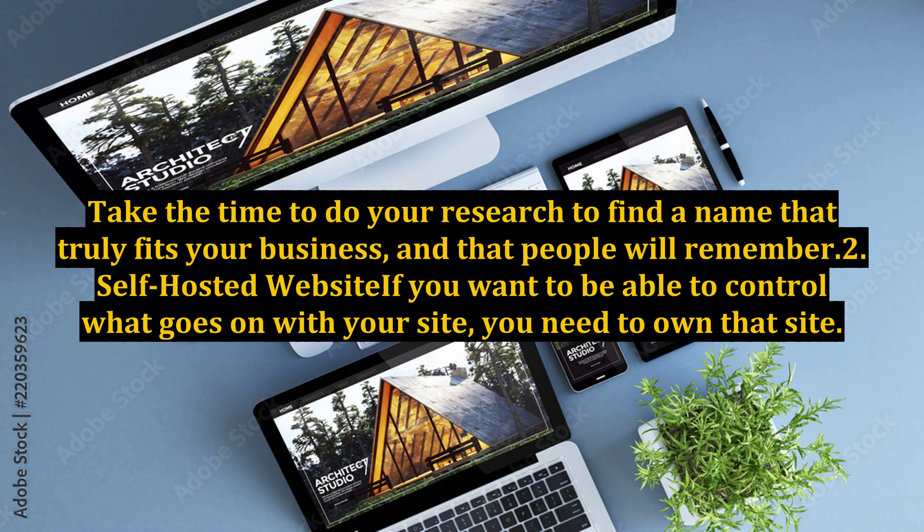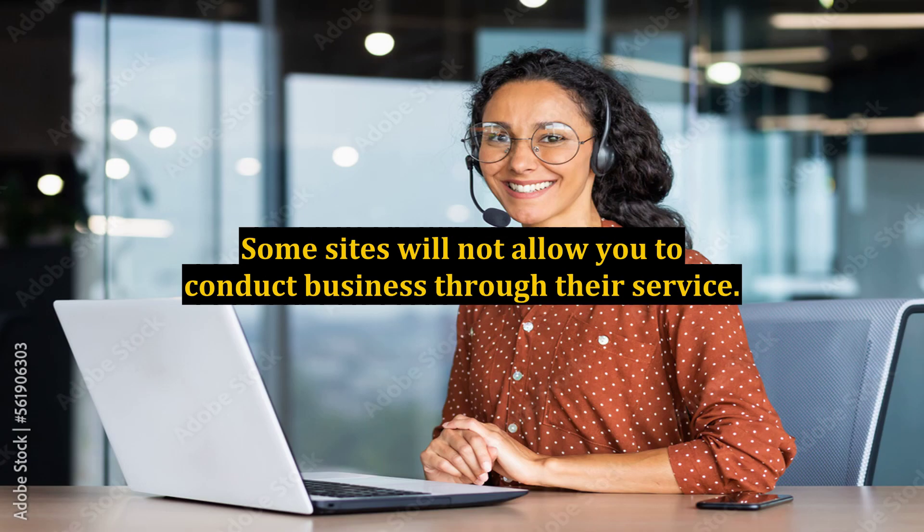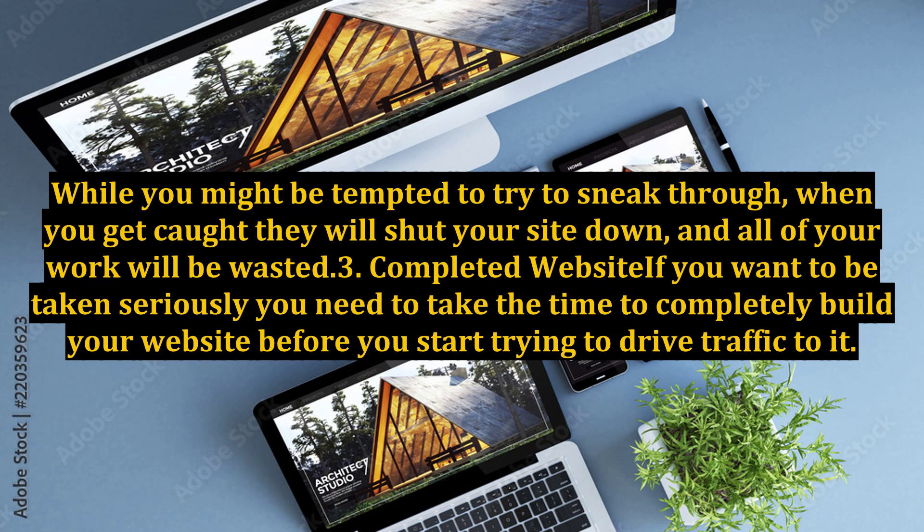2. Self-hosted website. If you want to be able to control what goes on with your site, you need to own that site. Some sites will not allow you to conduct business through their service. While you might be tempted to try to sneak through, when you get caught, they will shut your site down and all of your work will be wasted.